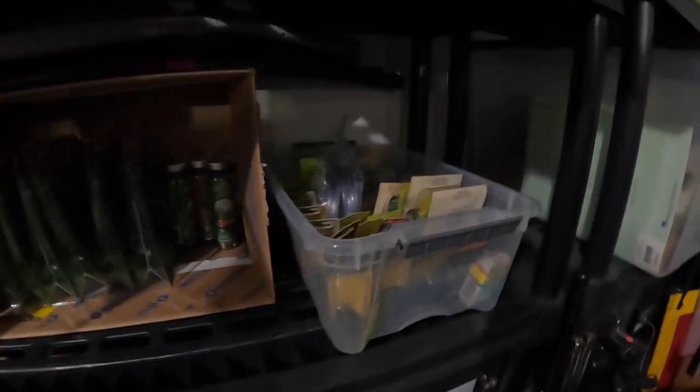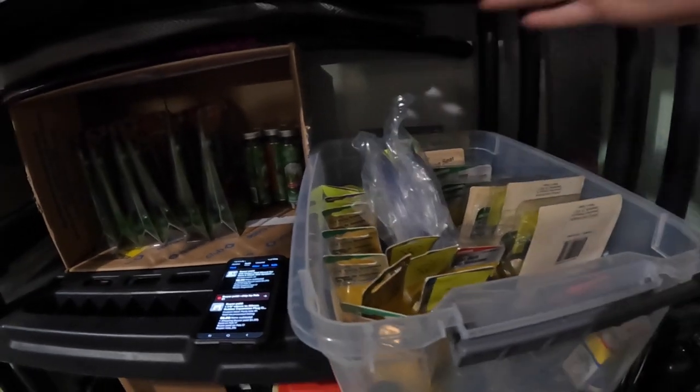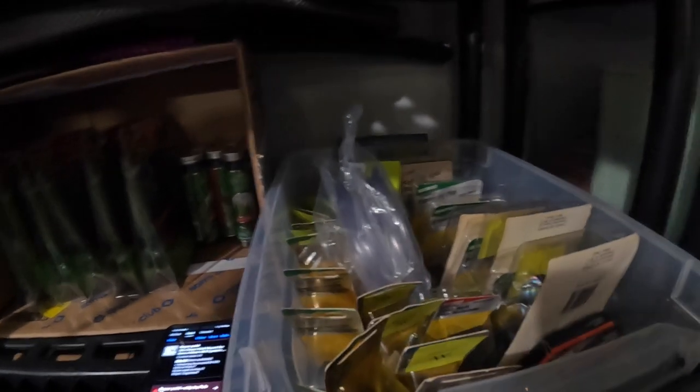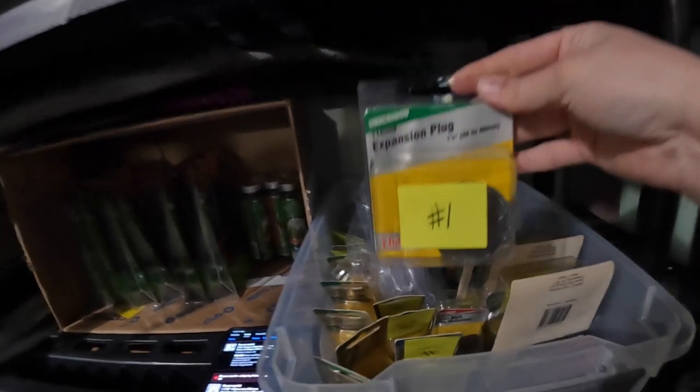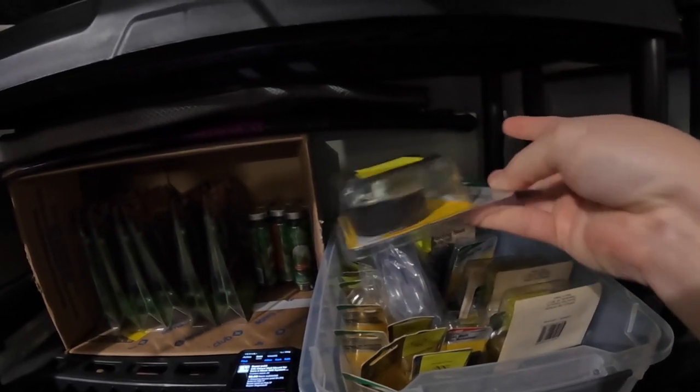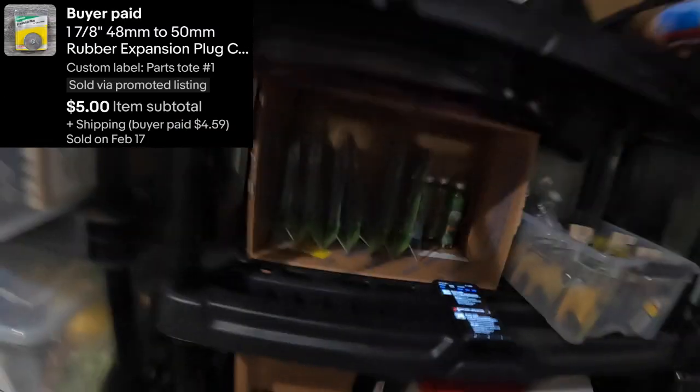Our first item is a car part. A while back we went to an estate sale and there was a box filled with new old stock car parts — I paid $10 for the box. We've slowly been selling through them, probably sold maybe half so far. This one is an expansion plug; I listed them separately because the package condition is a little different. Number one is just a basic plug-a-hole kind of thing, and this sold for five dollars — not huge, but an easy quick listing.